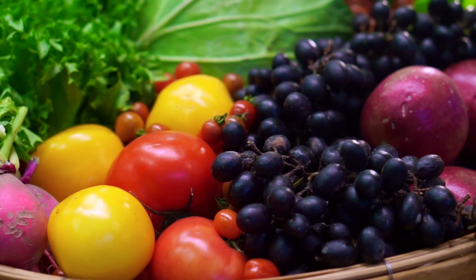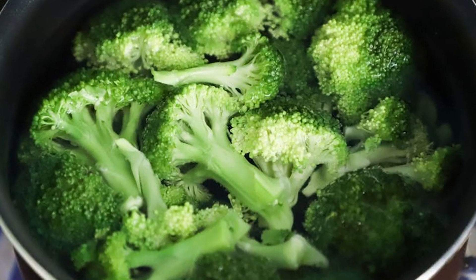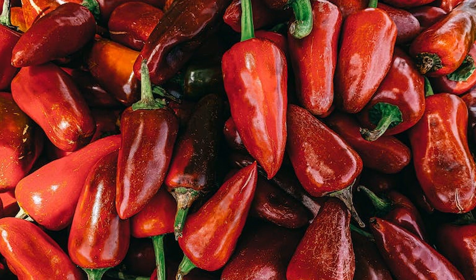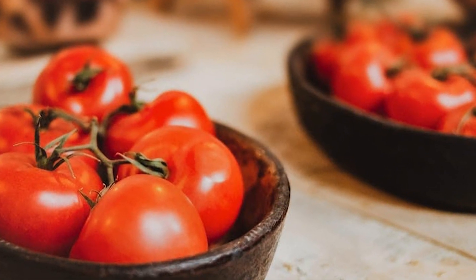Many people think vitamin C is only from fruits, but it's also from vegetables. You can find it in foods such as broccoli, cabbage, citrus fruits, bell peppers, strawberries, tomatoes, and even sweet potatoes.